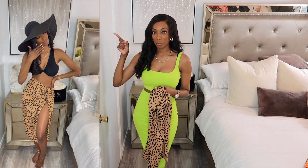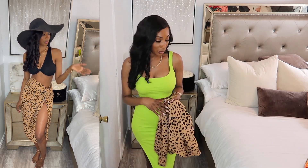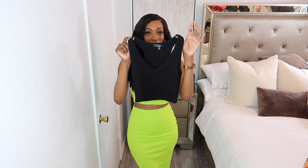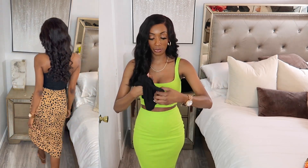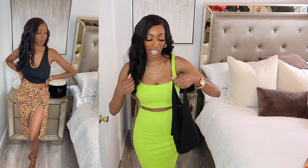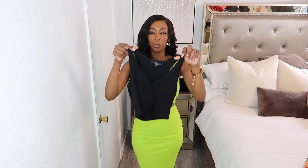I paired the wrap skirt with that bodysuit with the tie in the front. You can wear it that way if you don't want to show too much, but my favorite way I styled it is with this black crop top, also from Lulu's. I did the little TikTok hack where you just take one piece, turn it inside out, and fix it how you want — and it makes this cute little look. The back looks really cute and you can wear this top multiple ways.